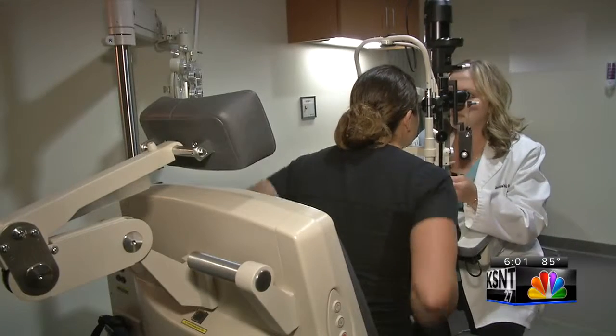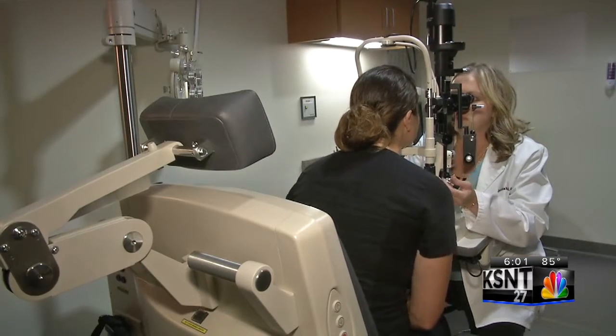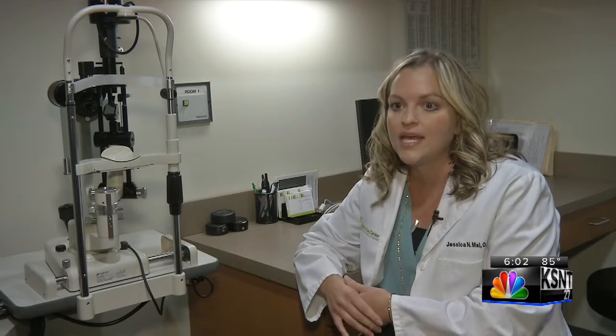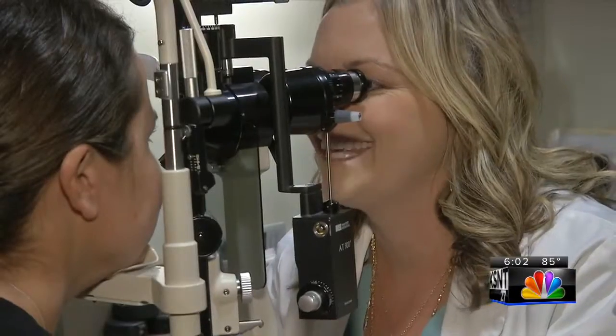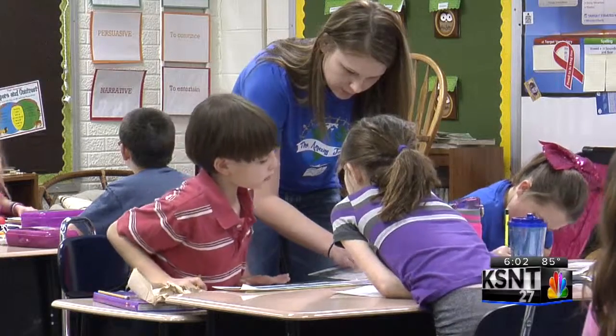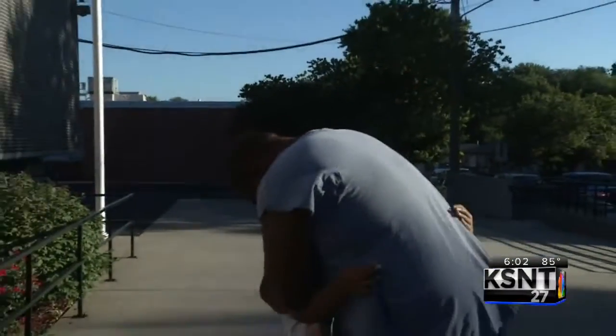An annual eye exam can ensure your child won't fall behind. A really good example is my own nephew — he's getting ready to start kindergarten in the fall, and I didn't know he was having any vision problems at all, and his parents didn't either. But we just brought him in for his annual exam and we realized that he had a really significant astigmatism in both eyes and decreased vision. Something easily corrected, but undetected, could have led to frustration for the child, teachers at school, and mom and dad at home.